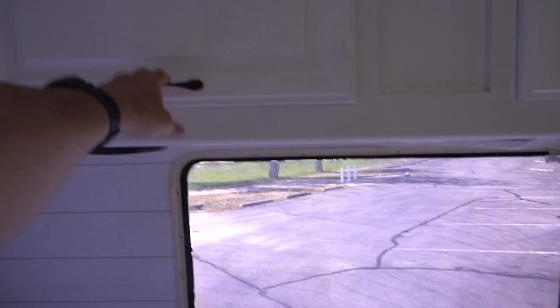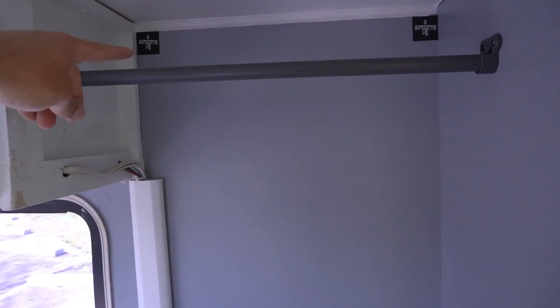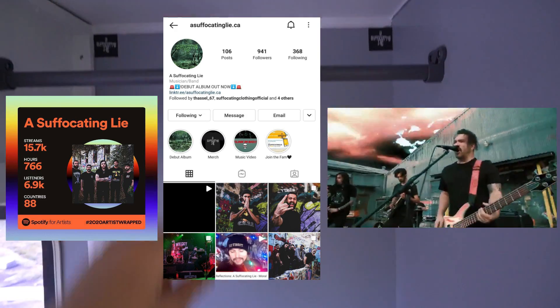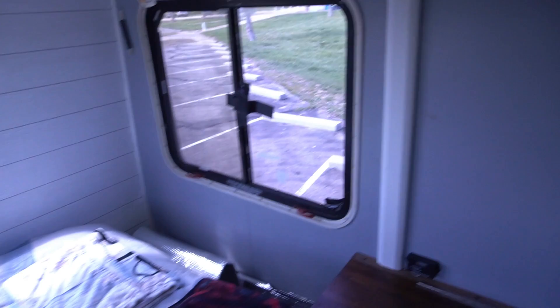Extra stuff, a couple other cabinets up there, a little area for hanging up some clothes. Got to pay respect to my band — if you guys have not followed my band, 'A Suffocating Lie,' definitely go check it out. We're a metal core band, so definitely go check that out.